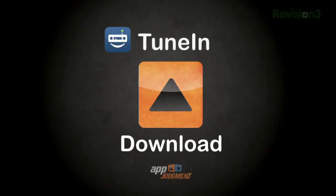Judgment: radio stations on your iPhone for under two bucks. Download, people. This is an easy one. TuneIn Radio for the iPhone — good stuff.